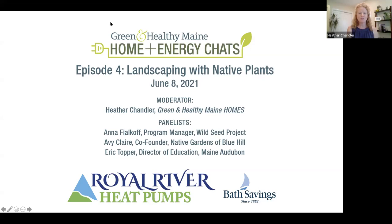Welcome to episode four of the Home and Energy Chats webinar series, Landscaping with Native Plants. My name is Heather Chandler, and I'm the owner and publisher of the Green and Healthy Maine Homes magazine. I'd like to start by sharing a special thank you to our presenting sponsor, Royal River Heat Pumps, specializing in comfort and efficiency, offering the highest quality electric heat pump installation and service in Maine. Call for a no-cost site visit or check them out at royalriverheatpumps.com.